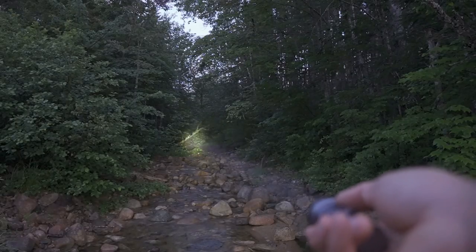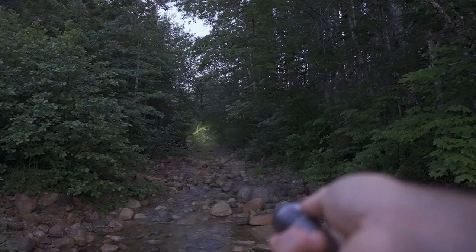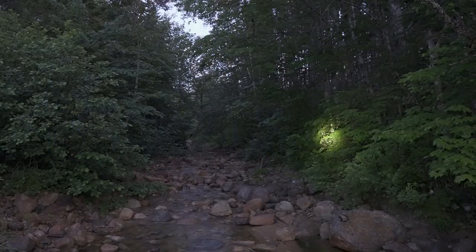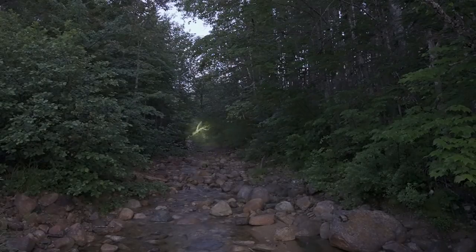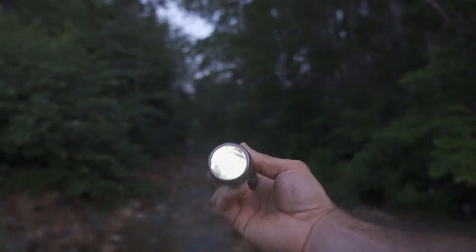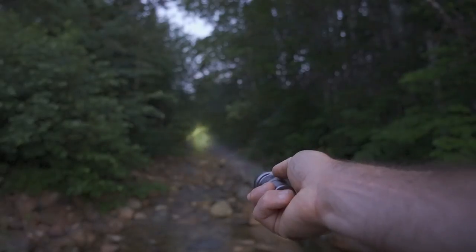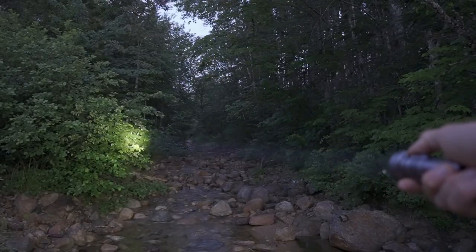Just that incredible tight beam lighting everything up nicely — that is the turbo. Turning off and single pressing cycles through low, medium, high. Medium is actually probably my favorite mode for general navigation. Between medium and high it's not an incredible difference, so my personal opinion is keeping this in medium mode. Long pressing the flashlight gets you into moonlight mode; single pressing gets you into medium; double pressing — boom — there is your turbo. Just a significant beam of light, look at the column coming off this.